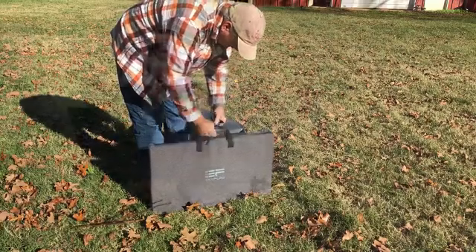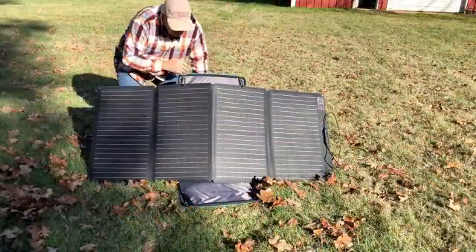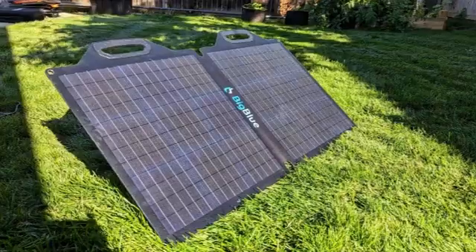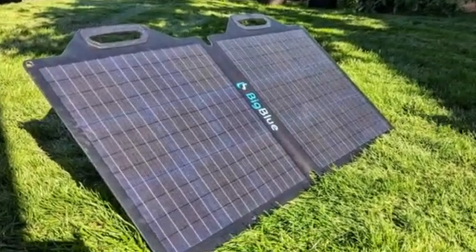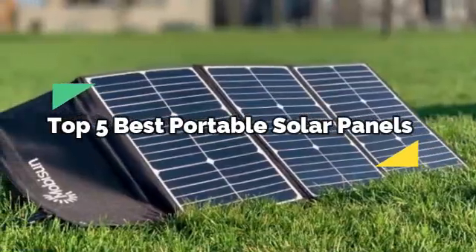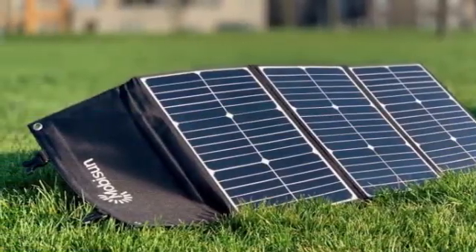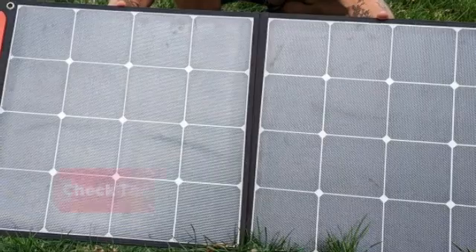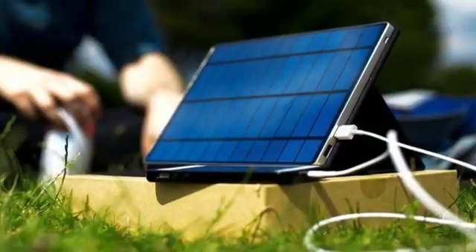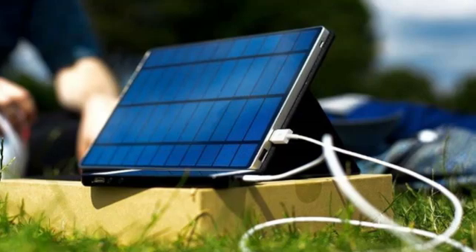Are you ready to harness the power of the sun wherever you go? Portable solar panels are the perfect solution for camping trips, outdoor adventures, or even emergencies. In today's video, we're counting down the top 5 best portable solar panels you can buy right now. Make sure to check the link in the description below for price and other information. Let's dive in.